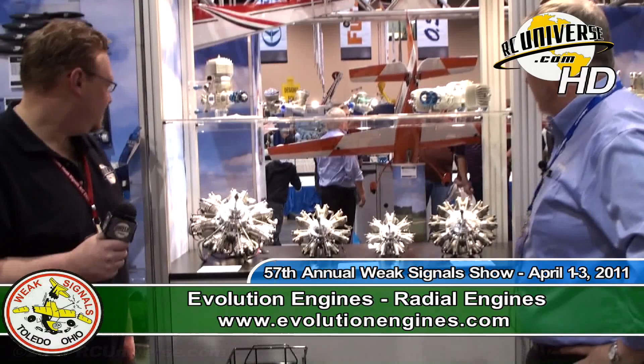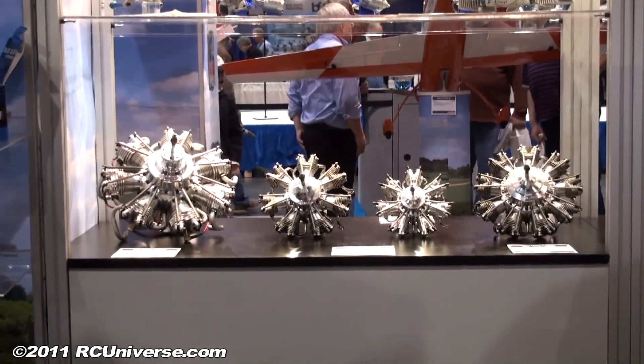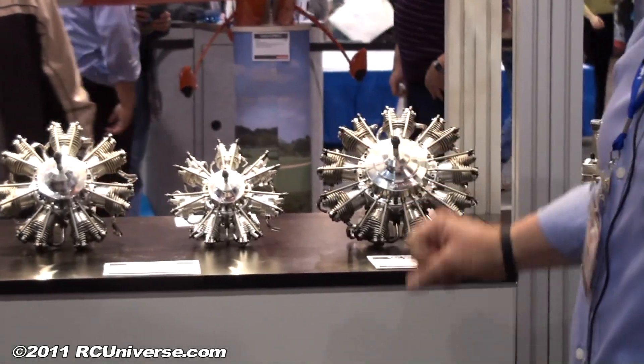Hi, I'm here with Peter Bergstrom from Evolution Radial Engines. You've got some really cool stuff for us, don't you, Peter? Yeah, we do. We've worked with a company out of India called UMS, who's been working with Seidel from Germany for a number of years now, and we've picked up the entire line of radial engines.